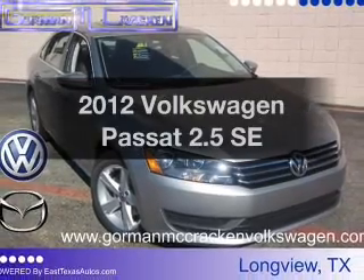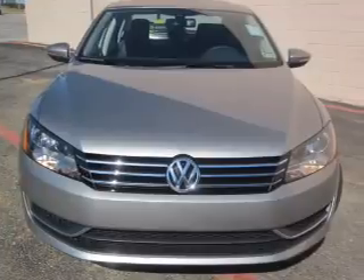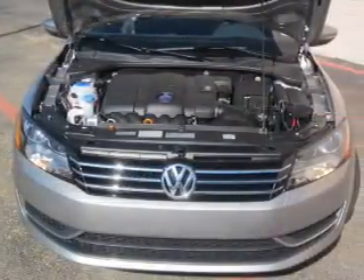Presenting the 2012 Volkswagen Passat — this is the set of wheels you've been looking for, with a reliable engine connected to a smooth-shifting automatic transmission. Premium wheels lend a distinctive appearance.